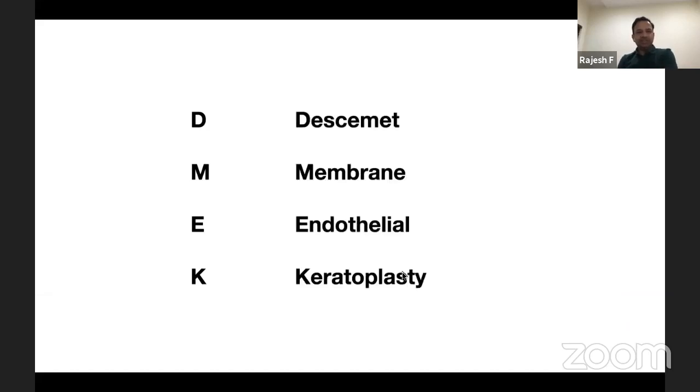DMEC stands for Descemet's Membrane Endothelial Keratoplasty. By the end of this presentation, DMEC will stand for 'definitely most easy keratoplasty.'